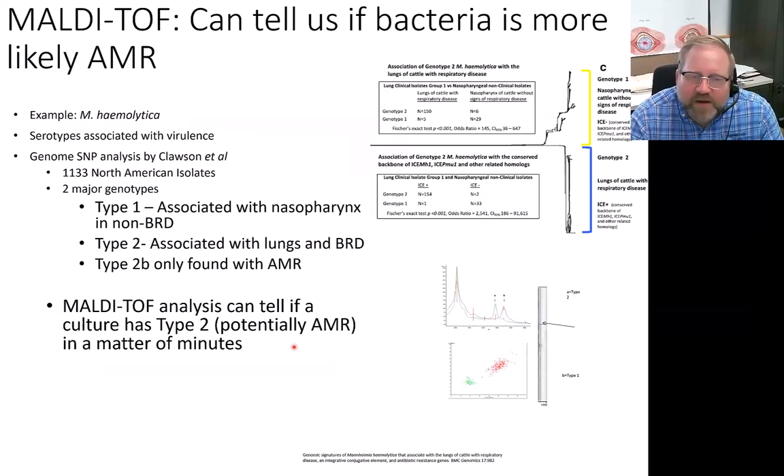We've also used this MALDI-TOF technology to detect antimicrobial resistance. We found that there are two types of Mannheimia hemolytica, our major BRD bacterial pathogen: type 1 tends not to have antimicrobial resistance, while type 2 contains antimicrobial resistance genes. By running the MALDI-TOF analysis, instead of waiting another day for an AST panel to grow, we can take the information directly from the spectrometer. If we see the green peak — type 2 — it could be potentially resistant; if it's the other peak, it's type 1 and probably not a resistance issue. This rapidly tells our clients whether they have a type 1 or type 2 Mannheimia infection in their feedlot.